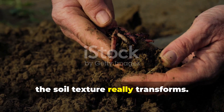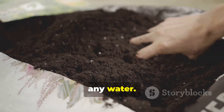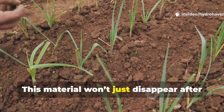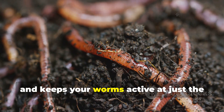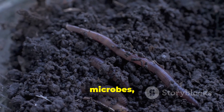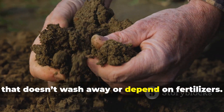You'll know the process is working when the soil texture really transforms — the castings stop looking like sticky pellets and start binding into rich, crumbly aggregates that stay moist for longer. When you squeeze them, they hold their shape but don't release any water. The smell changes too — it shifts from sweet decay to more of a forest floor aroma. That's stable humus: carbon locked with minerals and fungal glues. This material won't just disappear after a rain or a dry spell. It holds nutrients, supports mycorrhizal networks, and keeps your worms active at just the right pace, instead of racing through unstable matter. When this balance is achieved, every handful of soil becomes its own miniature ecosystem — worms, microbes, fungi, and minerals all working together in a continuous loop. The Amish call this living earth, and it's the foundation of soil fertility that doesn't wash away or depend on fertilizers.